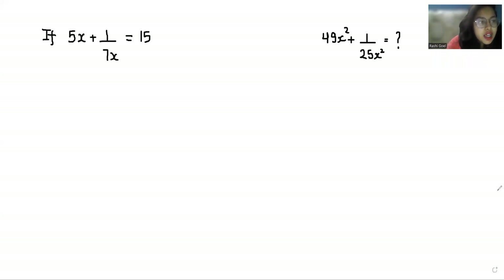Hello everyone, welcome to my channel. My name is Ashi Goyal, and in this video we are going to solve 5x plus 1 by 7x equals 15, and we have to find the value of 49x square plus 1 by 25x square. So let's start with today's video solution.